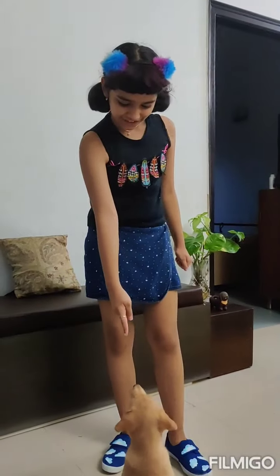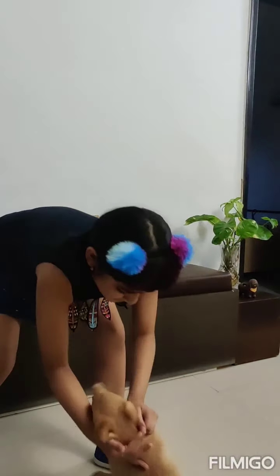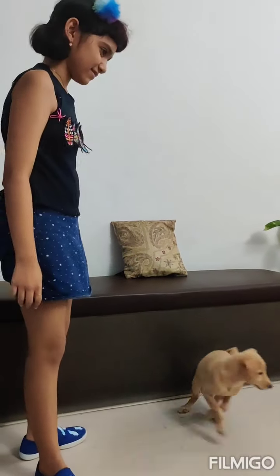Don't steal the other treats. Get the treat and stop biting me. Thank you all for watching this.